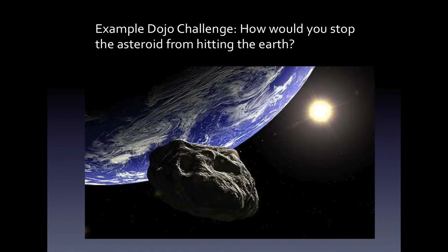So what's an example of a Dojo challenge? Well, here's one. How would you stop the asteroid from hitting the Earth? When you think about this problem, you probably get all kinds of great ideas, like maybe firing missiles at the asteroid.